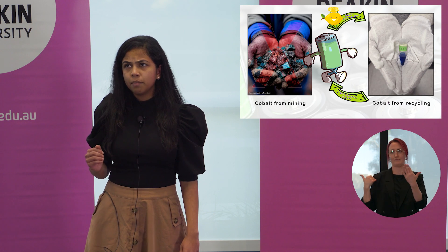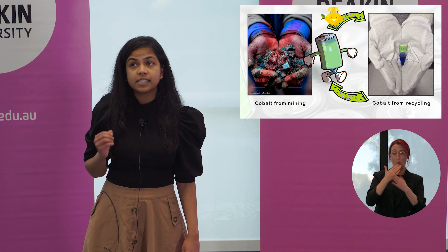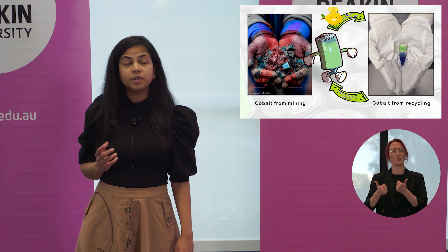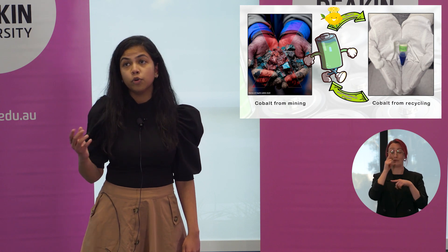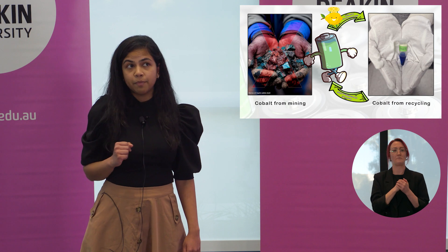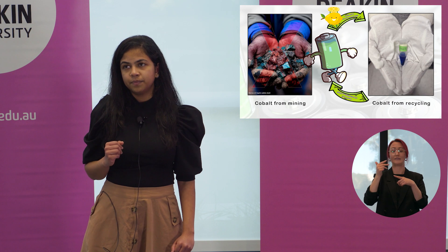It is reported that more than 40,000 children are working in these cobalt mines in unsafe conditions for very little money. People die in these cobalt mines due to lack of safety — one such accident in September 2019 resulted in the tragic death of 63 people.